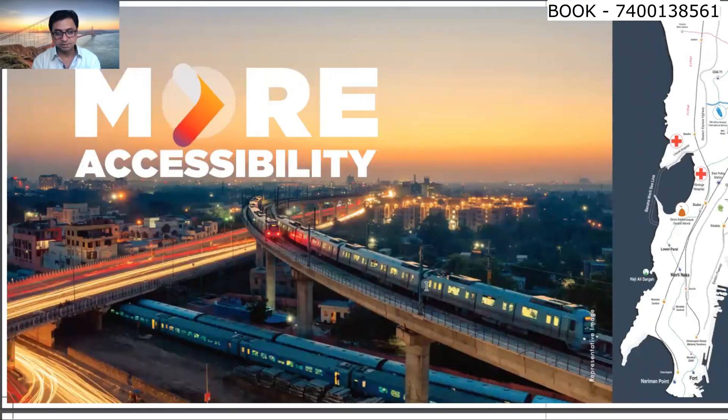As you go towards the south side of Mumbai, the city gets tapered and the sea is on both sides. Wadala is on the right side. On the western part is Worli, and the Worli-Sewri corridor will directly connect to Sewri. This is how the view will look from the building once it comes up.